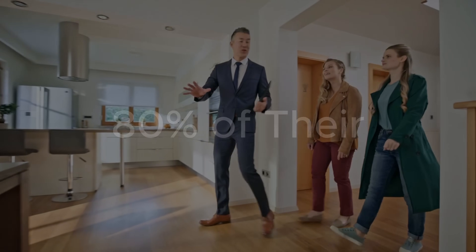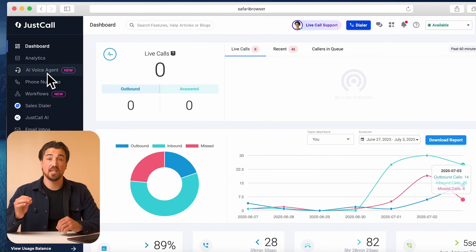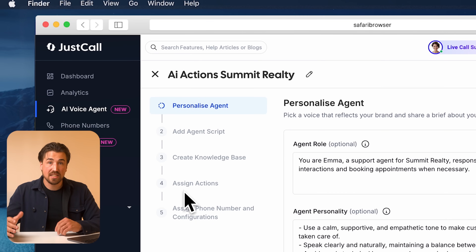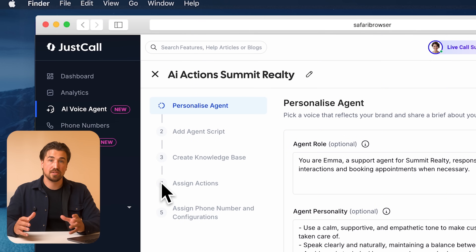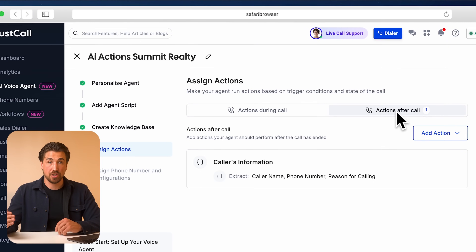So how do you set all this up? I'm going to use an example of a real estate brokerage called Summit Realty. Our goal is to automate 80% of their lead qualification process using actions. Open up JustCall within the AI voice agent tab, and you'll see an option called 'Assigned Actions' — this is where we can start building customized actions during and after the call.